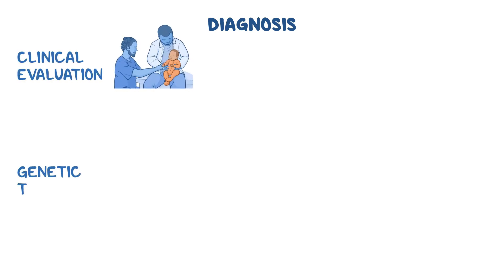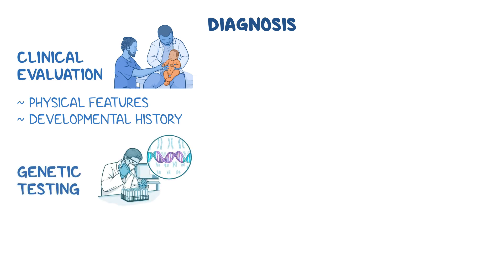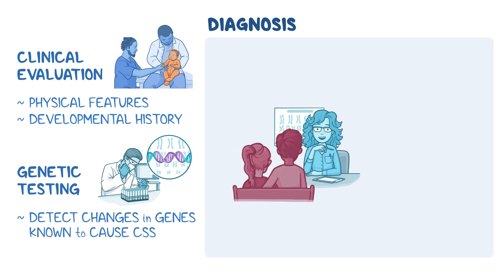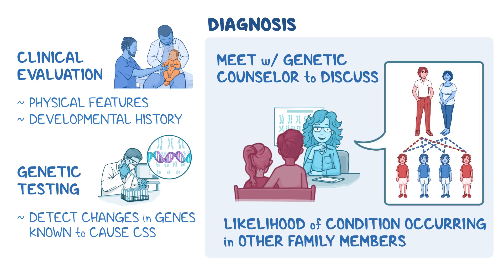Diagnosis of CSS involves a combination of clinical evaluations and genetic testing to confirm the disorder. A healthcare professional will assess the individual's physical features and developmental history. If CSS is suspected, genetic testing may be recommended to detect changes in genes that are known to cause CSS. Once a diagnosis is made, the family may meet with a genetic counselor to discuss the likelihood of the condition occurring in other family members and what care is needed moving forward.